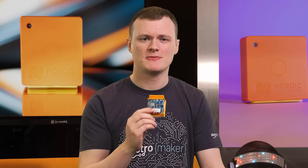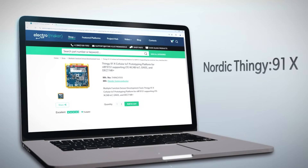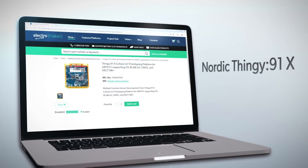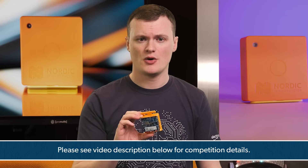This thing has fantastic capabilities allowing you to prototype all manner of low-energy devices with wireless connectivity. The onboard sensors let you sense your environment, while the battery charger, additional GPIO connectors, and user-programmable buttons mean you can create entirely functional prototypes without needing a soldering iron or breadboard. If you want to win one of these units for free, leave a comment below. Hit like, smash subscribe, and head over to the Electromaker store. This is Robin Mitchell signing off.